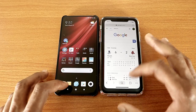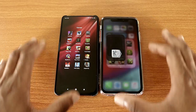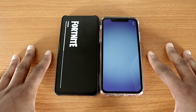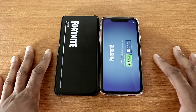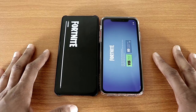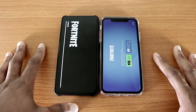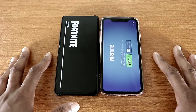Now let's check out some games to see who can load them up faster — so let's go with Fortnite. And as you can see, the iPhone XR won this test; it's still loading on the K20 Pro. The iPhone XR was like 20 to 25 seconds faster on this test.